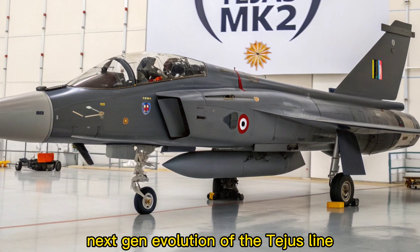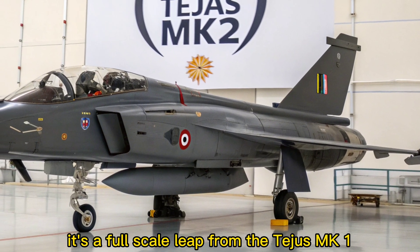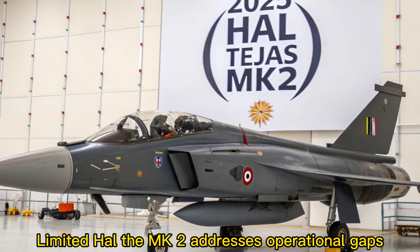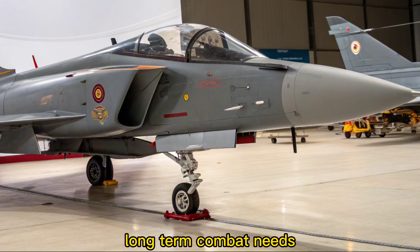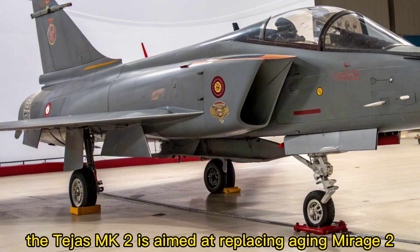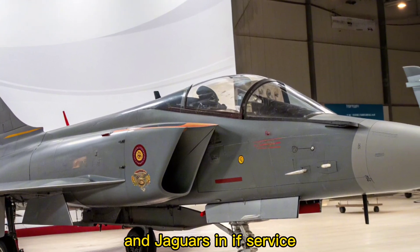Next Gen Evolution of the Tejas Line. The Tejas MK2 is not just an upgrade — it's a full-scale leap from the Tejas MK1A. Designed and developed by Hindustan Aeronautics Limited (HAL), the MK2 addresses operational gaps while aligning with the Indian Air Force's long-term combat needs. With a longer fuselage, increased payload capacity, and enhanced avionics, the Tejas MK2 is aimed at replacing aging Mirage 2000s and Jaguars in IAF service.